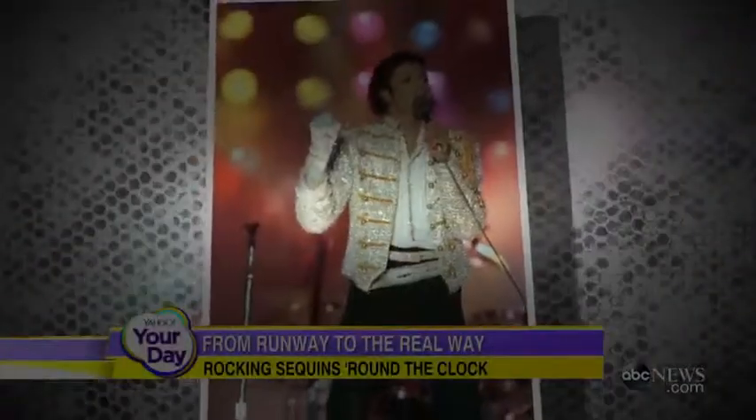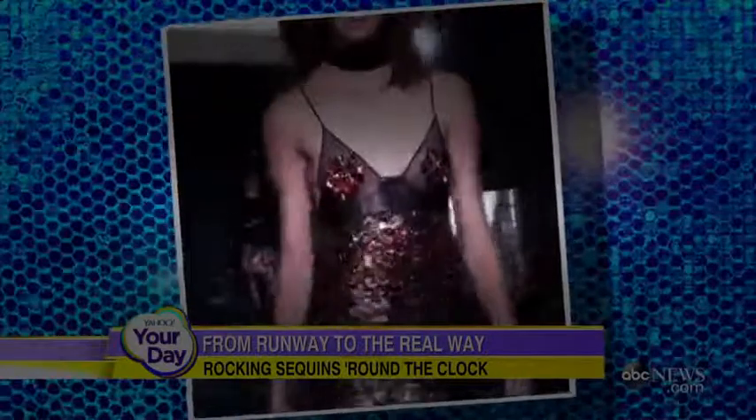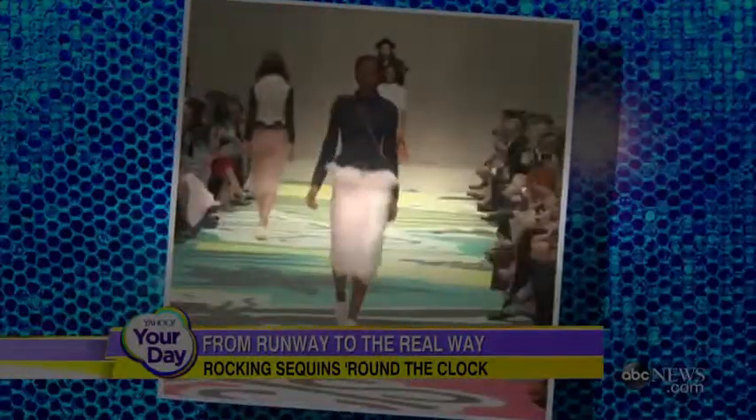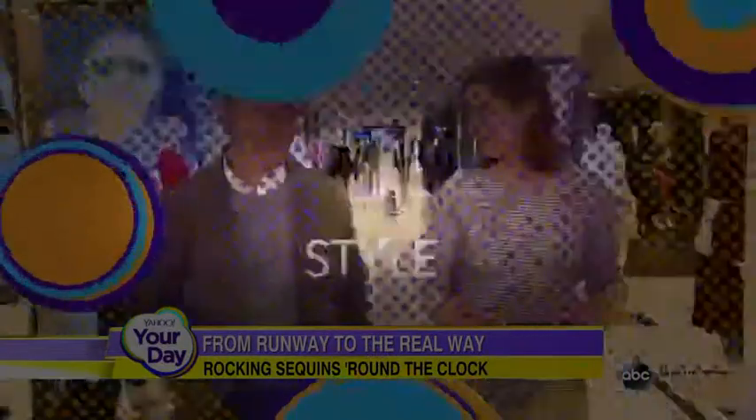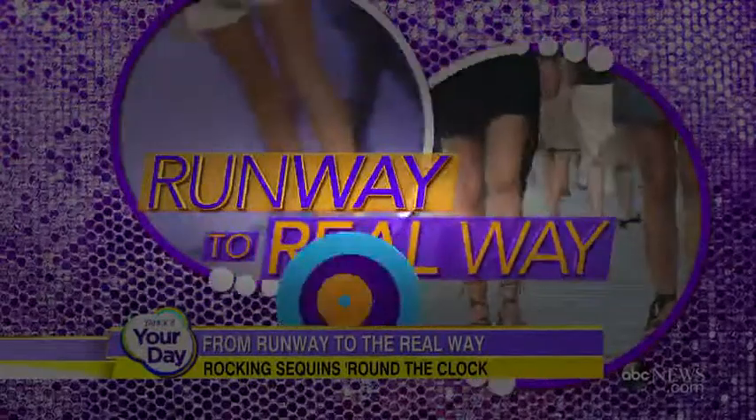When you hear sequins, you might think first to the looks of legends of the past. But guess what? What's old is new again, and sequins are back, taking the runways by storm. Just ask Josie, editor-in-chief of Yahoo Style, our resident expert in translating high-end trends into real-life — runway to real-way.